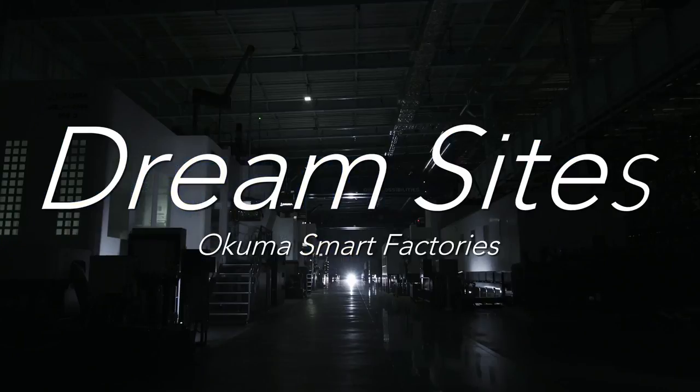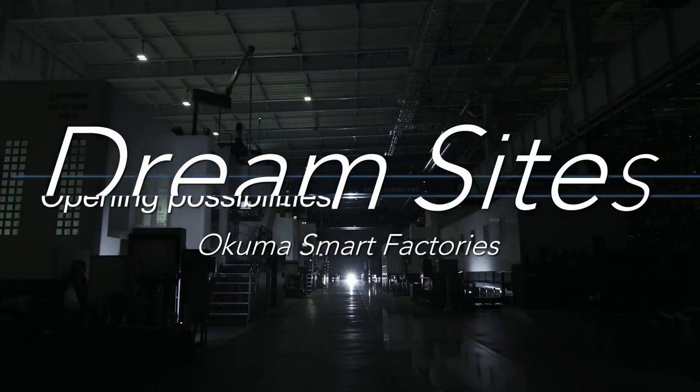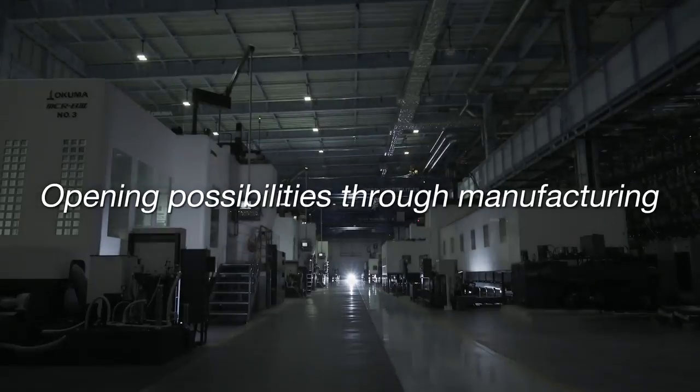Okuma Smart Factories. Dream Sites. Opening possibilities through manufacturing.